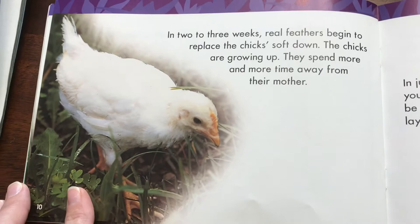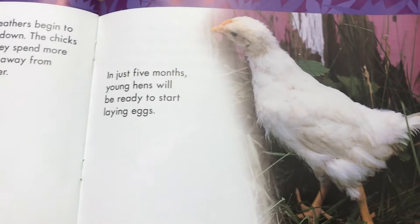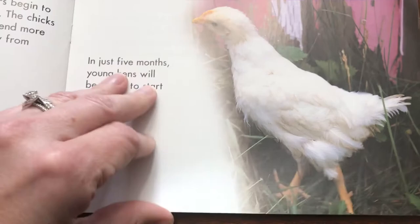In two to three weeks, real feathers begin to replace the chick's soft down. The chicks are growing up. They spend more and more time away from their mother. In just five months, young hens will be ready to start laying eggs.